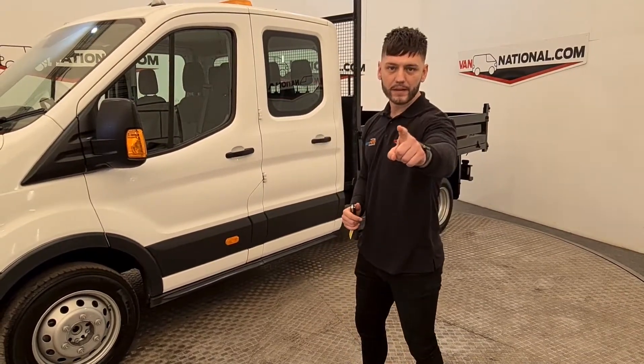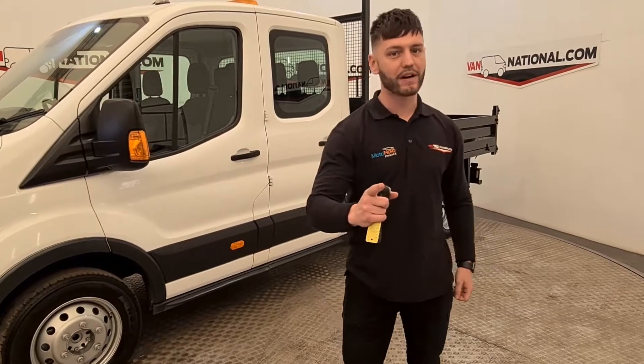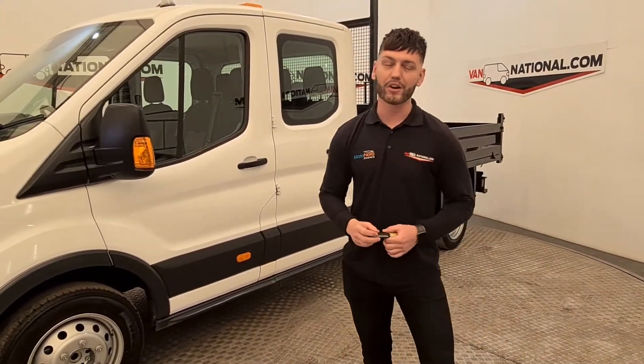Ask me if you can, because I'm the England man, and what you're looking for is a master plan. It's Jacob here at Van National with this week's Van of the Week, and we've got an absolute corker for you sports fans out there.